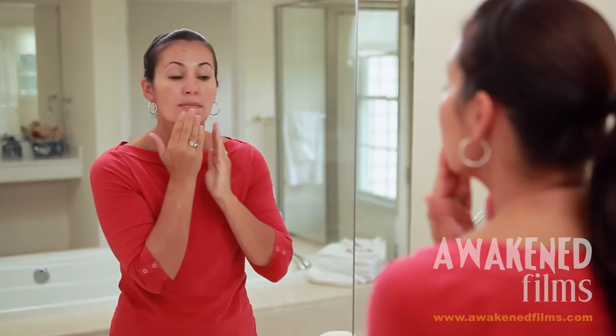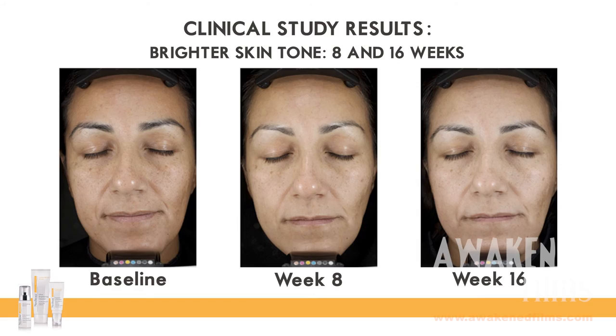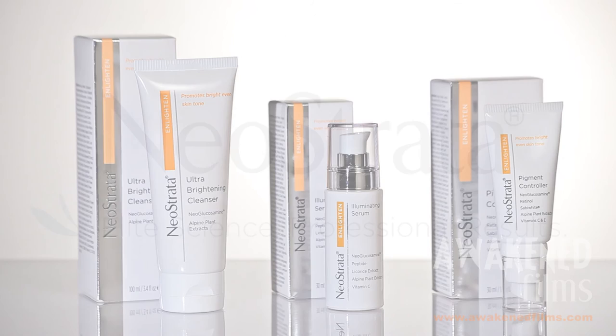This should be applied once daily for 2 weeks and then twice daily. You should limit sun exposure during and after use of this product. Daily use of Enlighten Regimen maximizes concentration of benefit ingredients. Enlighten Trio — to brighten, illuminate and help control pigment.